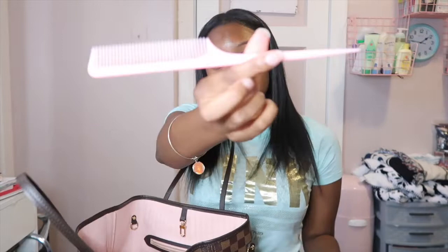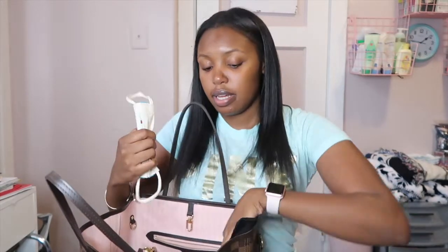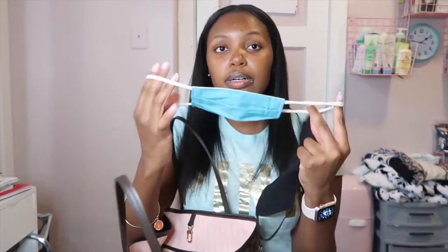I have a comb, because you just never know when you might need one. I have this little pink comb and it matches the inside of my bag perfectly. And then I have two masks — a black one for me, and a little baby mask for Paiden.